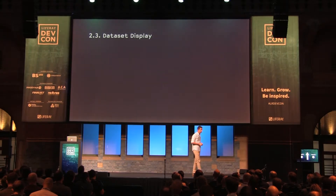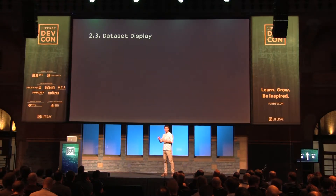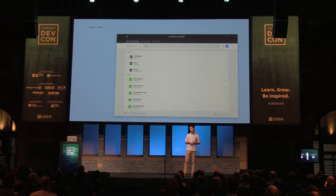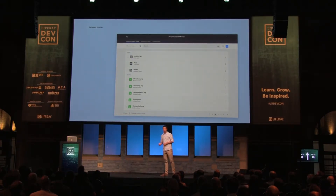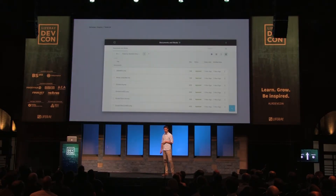Let's go into data set displays. This is our second or first most used template in Liferay administration site. We wanted to study the management bar — our toolbar — and also the most common visualizations below it, like the list. We are also studying the card visualization and the table visualization. Let's go deeper first into the management bar.